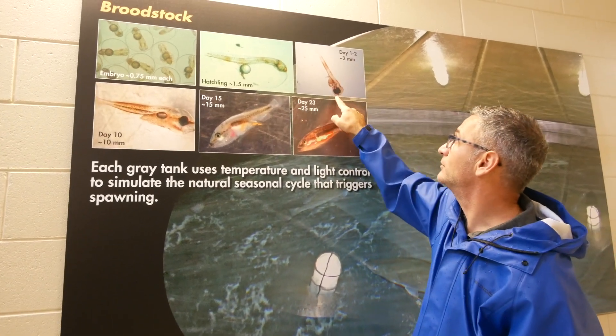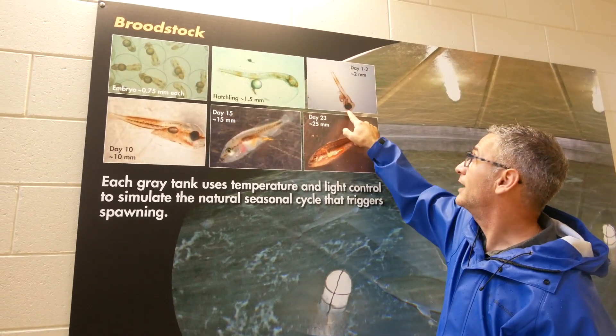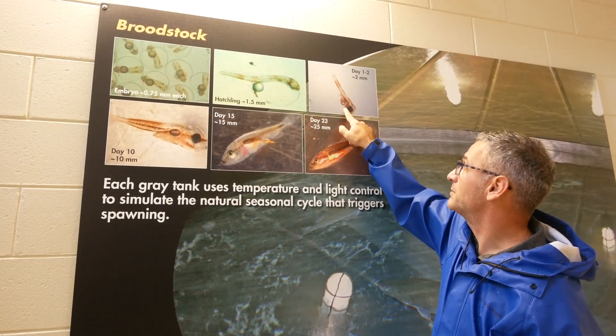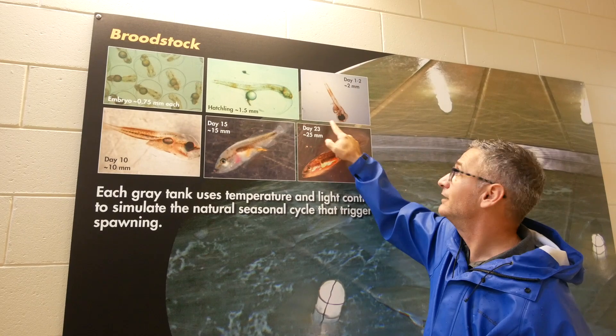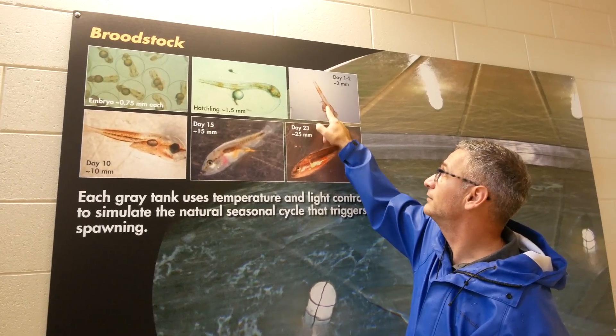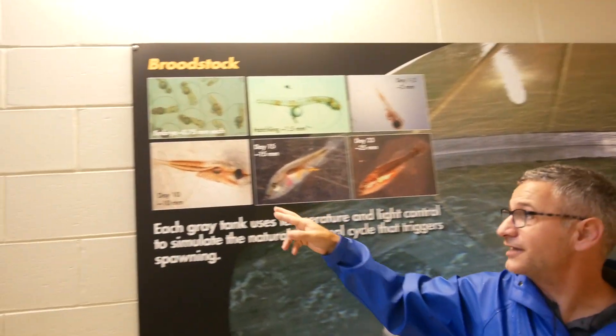48 hours later, the eyes open and the mouth opens. You don't see the mouth really well in this picture, but there's like a little upside-down check mark. And then the oil droplet is still there — nothing in the gut, empty gut.